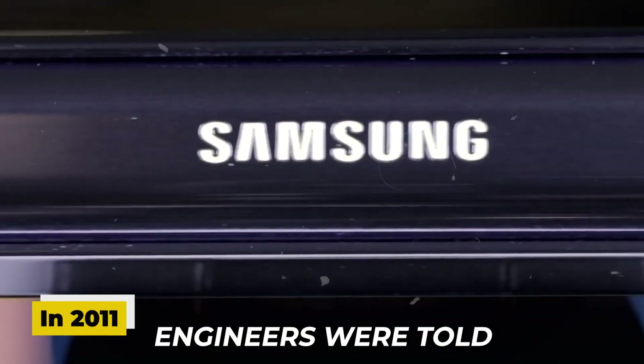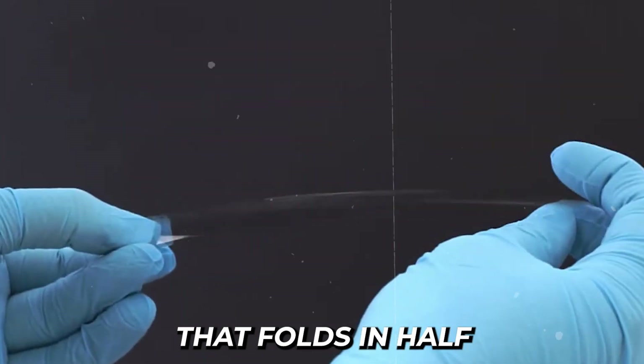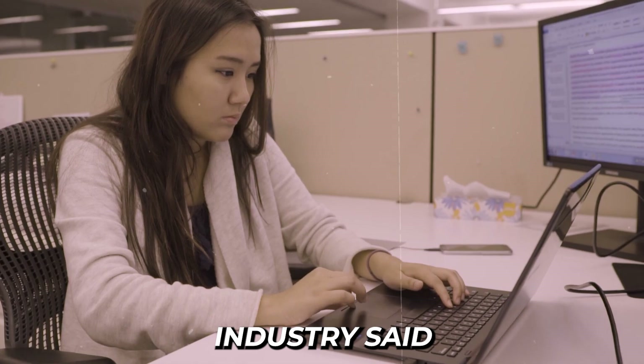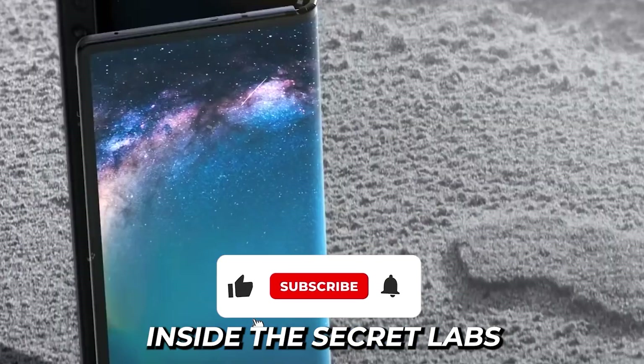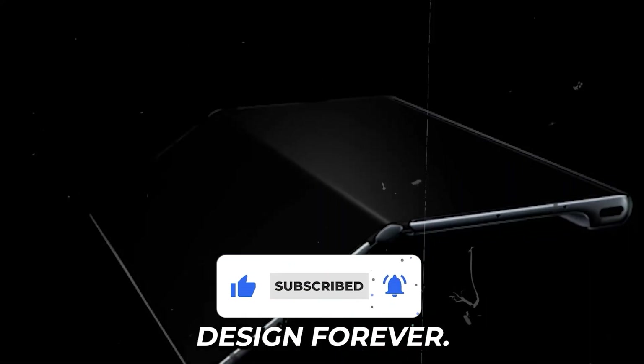In 2011, Samsung engineers were told they had an impossible task: make a glass screen that folds in half without breaking. The rest of the industry said it couldn't be done. Today we're taking you inside the secret labs where Samsung's engineers transformed smartphone design forever.